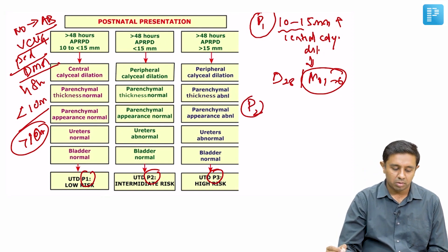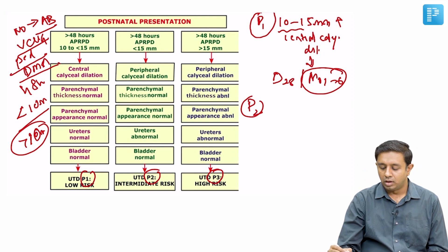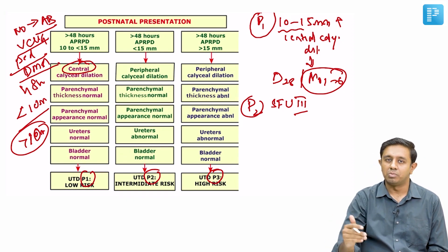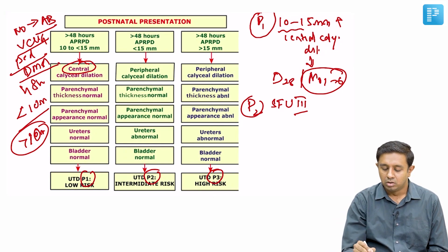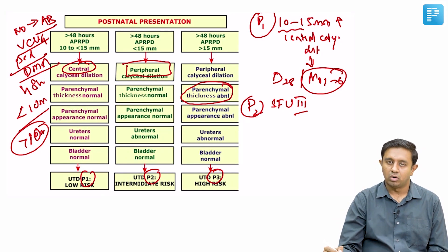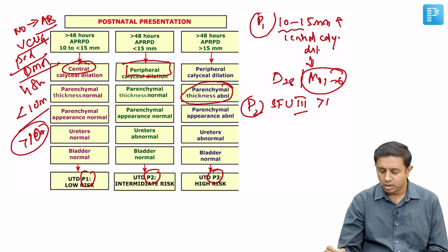In P2, the diameter is 10 to 15mm with additional changes — specifically, peripheral calyceal dilatation is now present, in addition to the central calyceal dilatation seen in P1. P2 corresponds to SFU grade 3. Abnormal parenchymal thickness would push the classification to P3. P2 can also present with more than 15mm dilatation with peripheral calyceal involvement.